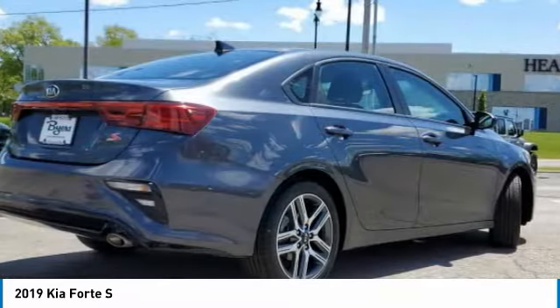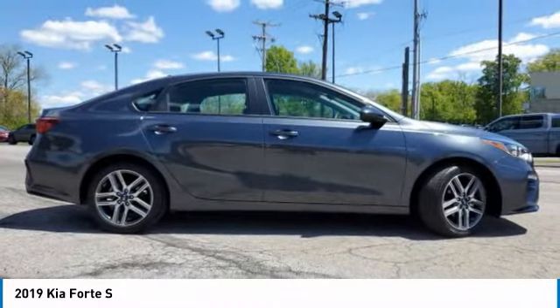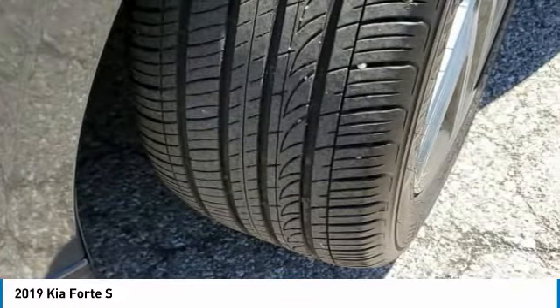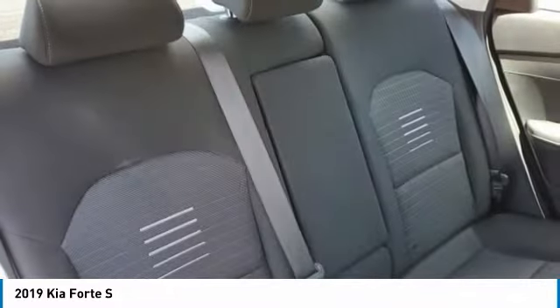This vehicle has less than 15,000 miles. Here are some of this vehicle's great options: aluminum wheels, brake assist, traction control, stability control, daytime running lights, remote trunk release, fog lamps, four-wheel disc brakes, FWD, tires, front performance.